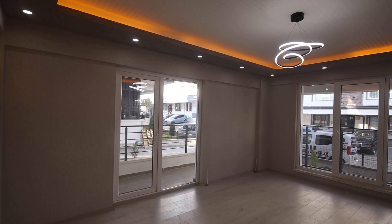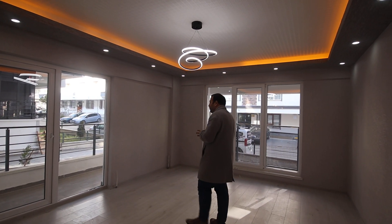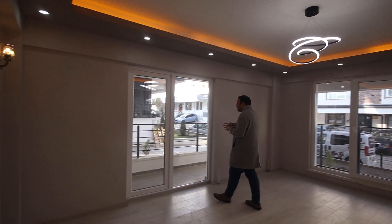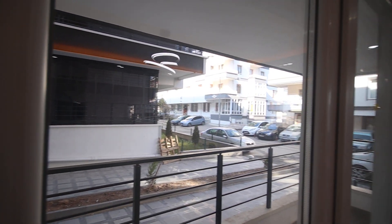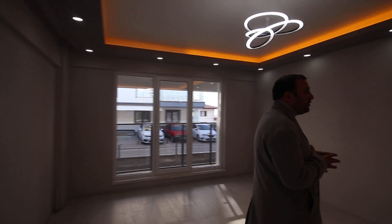This is the salon. We have spotlights, LED lighting, and wallpaper. And we have here the first balcony. By the way, we have three balconies in this apartment — actually a beautiful apartment.